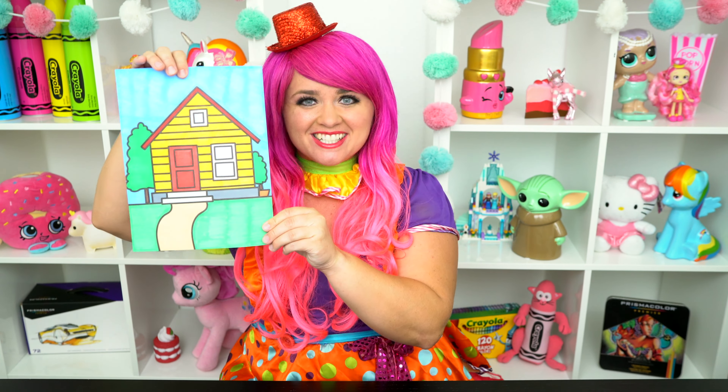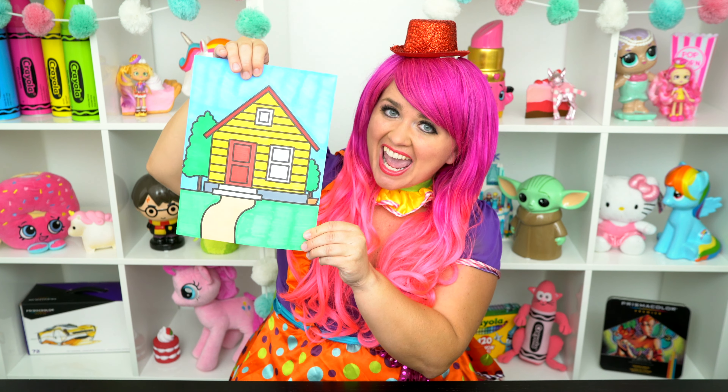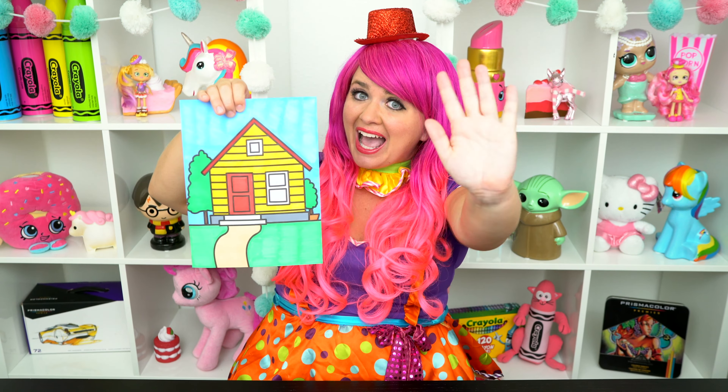Alright guys, thanks for watching. I'm Kimmy the Clown. Hope you had fun coloring with me today. I just love how this house picture turned out. Have a colorful day and I'll see you tomorrow. Bye!